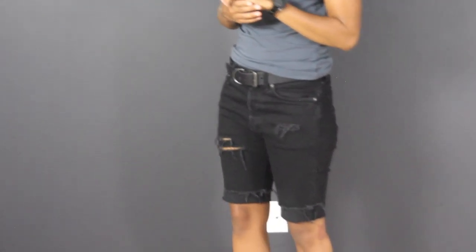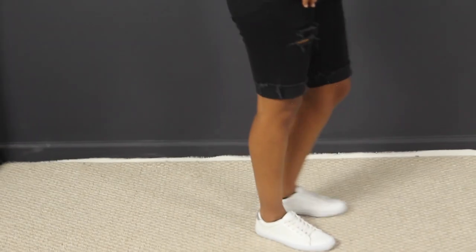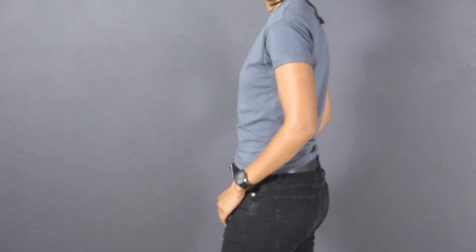The belt is from All Saints and the shorts are from H&M. On my feet are sneakers from the women's section of Old Navy. And finally, the watch is leather and it's from Jeffrey B.